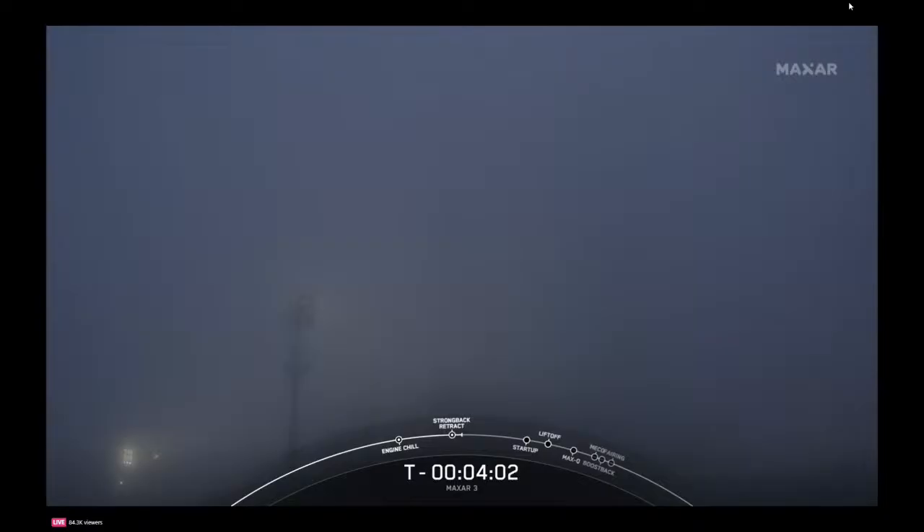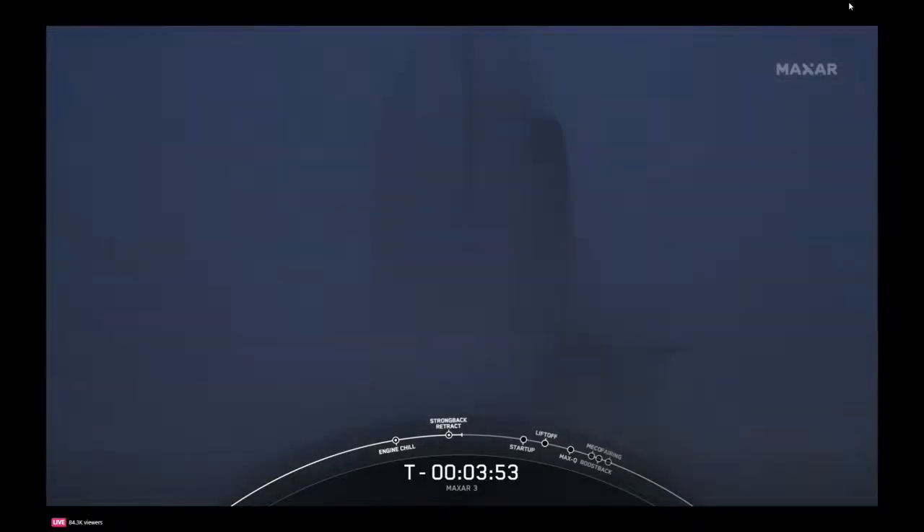The range is ready to support, and weather is looking good for our liftoff time today. But if for some reason we do not launch today, we do have a backup opportunity tomorrow at 5:42 p.m. Eastern. In just about 10 seconds, we'll have the TE fully reclined away from Falcon 9.